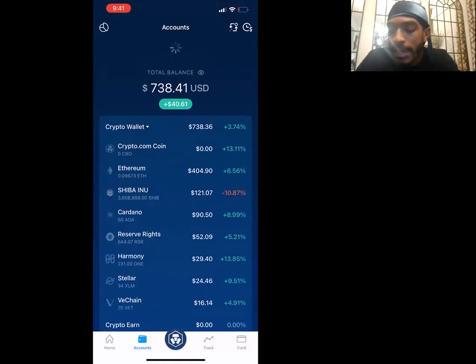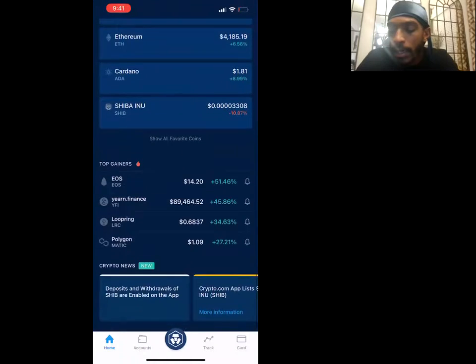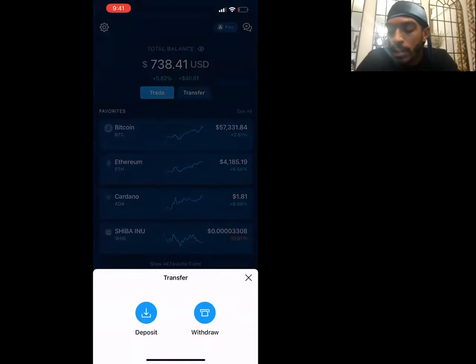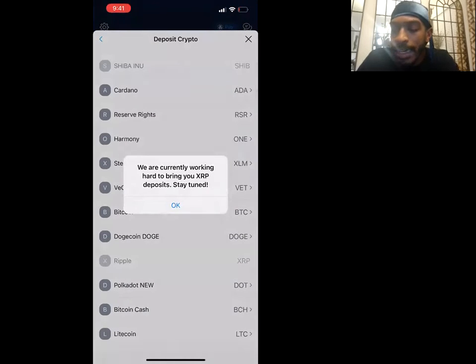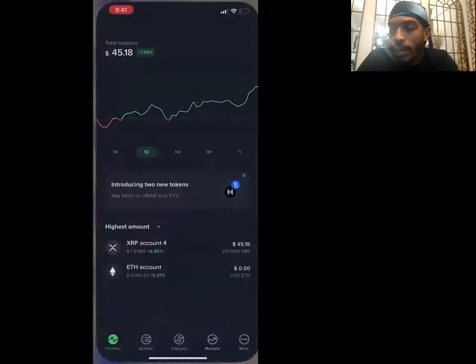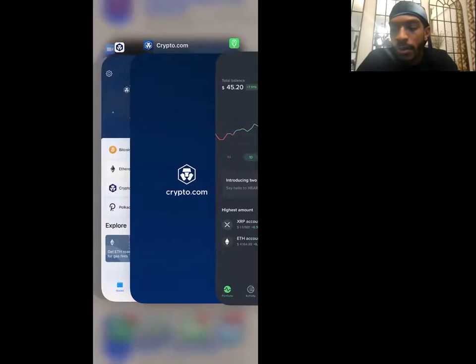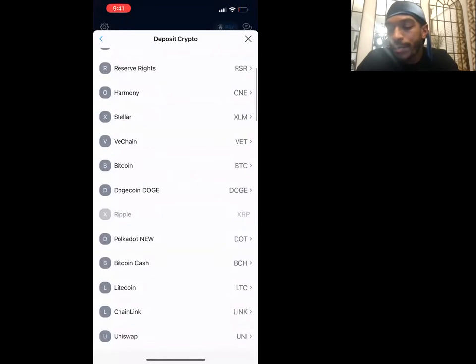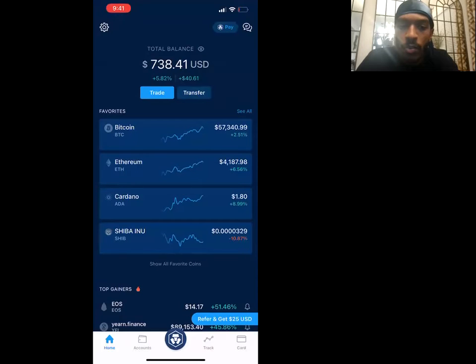For example, if I was allowed to have XRP on this app, I'd go to 'Transfer,' 'Deposit Crypto,' search XRP — I can't do it right now because I'm in the US, but if I weren't, a code would pop up and I'd go to my Uphold account and send the XRP over to Crypto.com. Simple things like that are good to know because XRP wasn't always banned in the US.